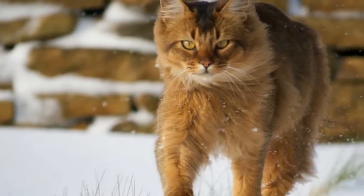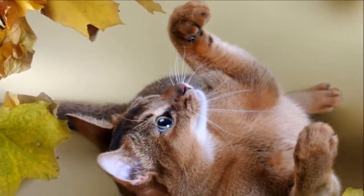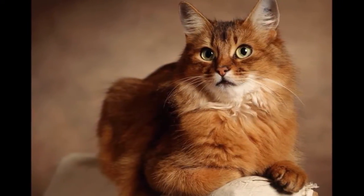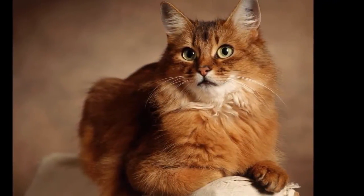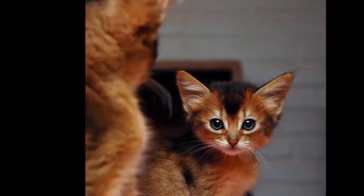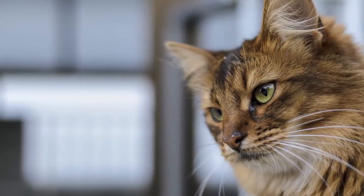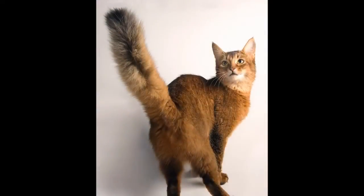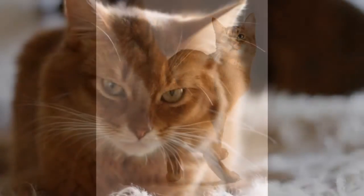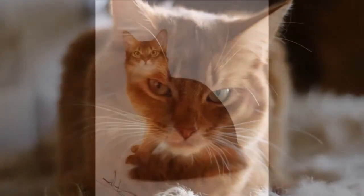This long-haired variety of the Abyssinian was first noted in the early 20th century and probably came about when breeders introduced long-haired cats into their breeding programs to augment their stock, especially after World War II when Abyssinians were few and far between. They weren't developed as a breed in their own right until the 1960s and 1970s, and were given the name Somali as a nod to the country's geographic status as next-door neighbour to Ethiopia, formerly known as Abyssinia. This is a medium-sized cat weighing 6 to 10 pounds.